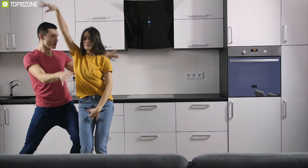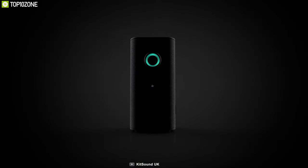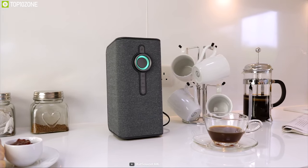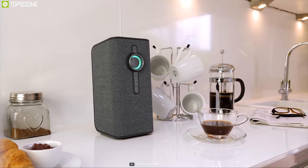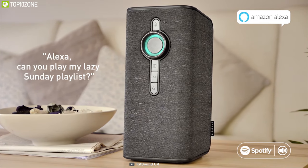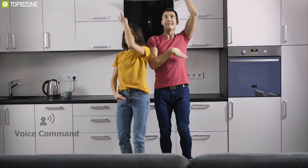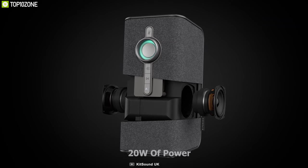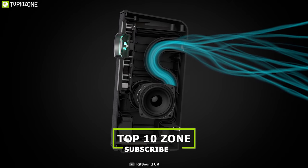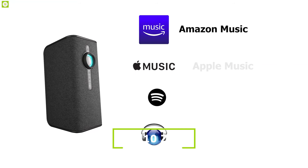Music is the ultimate solution to spice up your home environment to match your mood, and that's why you need KitSound — a smart speaker that can produce excellent quality music for your ears to enjoy. It comes with voice-activated Amazon Alexa, which allows you to control it or complete any task via voice command without leaving your comfort zone. This speaker can produce an ear-thumping 20 watts of power.